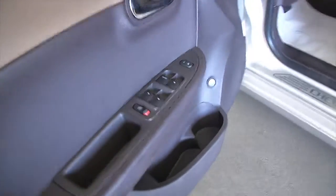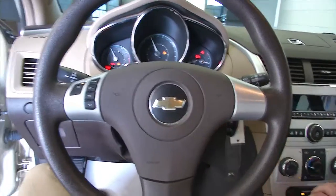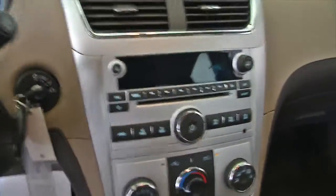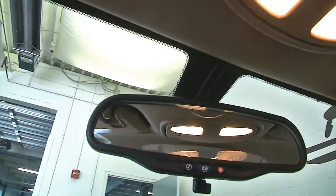Power windows, power locks, power and manual seat adjustments. It's got that brown mocha interior. AM, FM, CD player, MP3 connectivity. OnStar is available with a subscription.